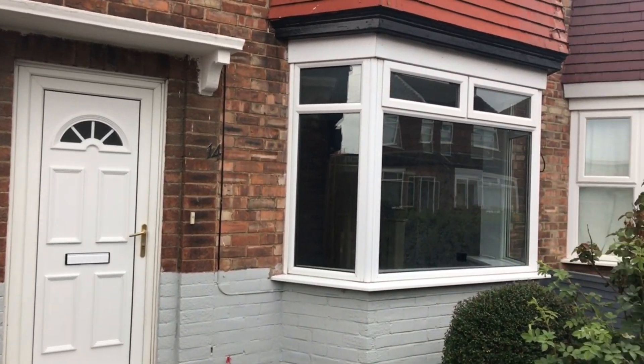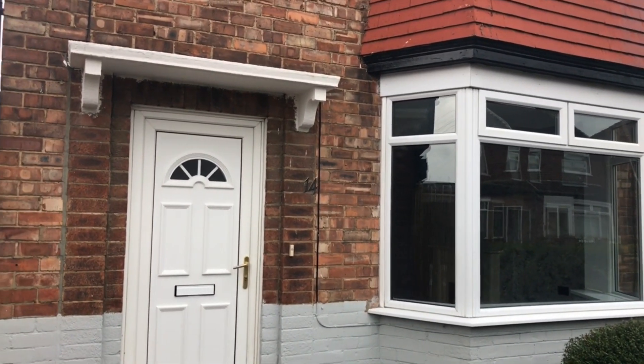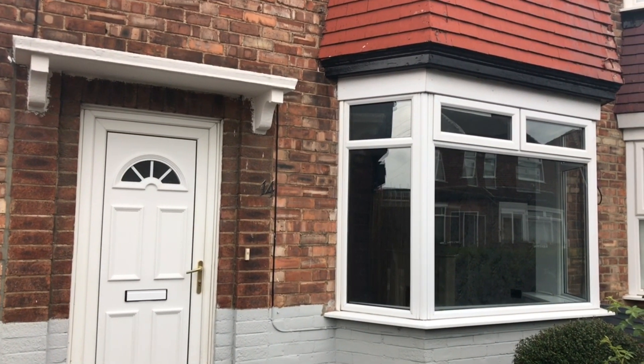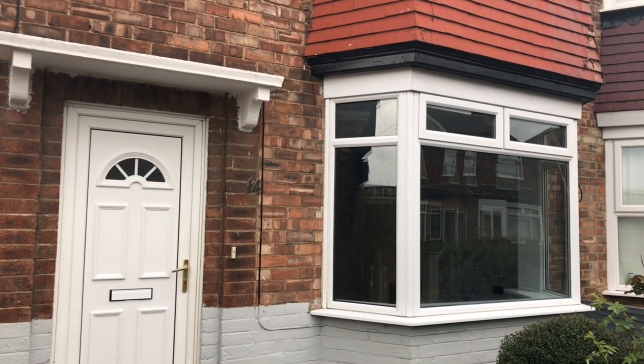A rather special three-bedroom semi that's seen an awful lot of work over the last couple of months to get it up to a very high standard. If you want to come and have a look, give the office a call — we can meet around here anytime that suits you. Thanks for taking the time to watch this video, and we'll see you soon.